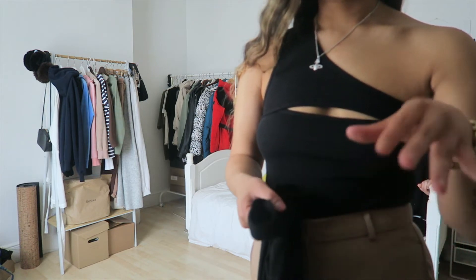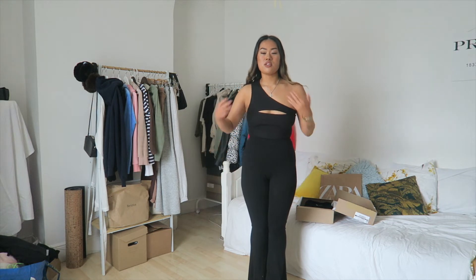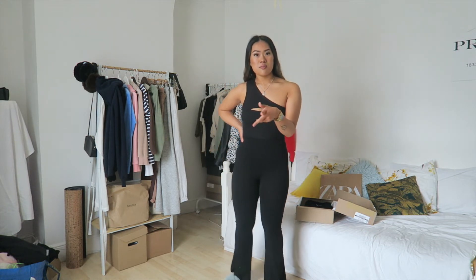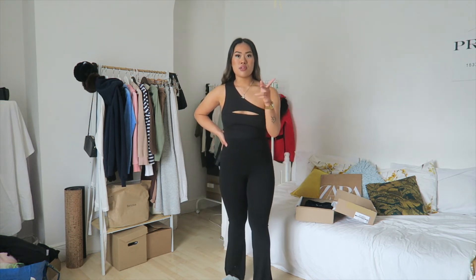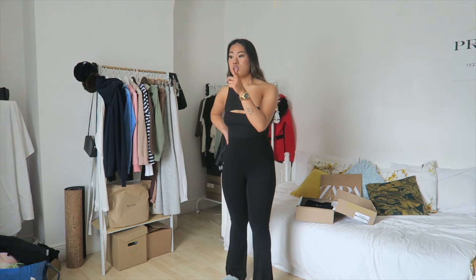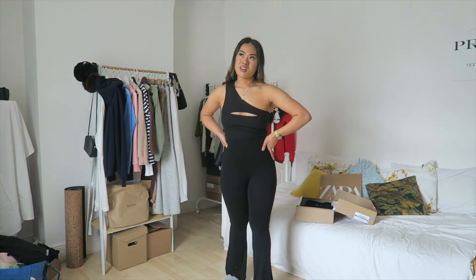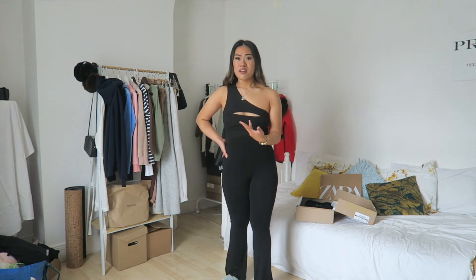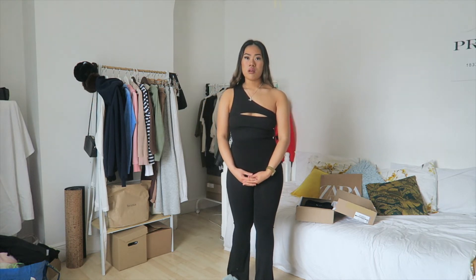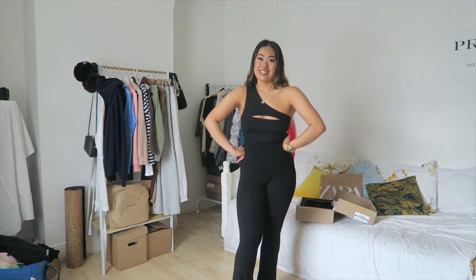Running has done something to my figure — my waist is looking a bit more snatched. This could actually be my outfit for Turtle Bay — I've booked a table for the 21st of June. But it'll be summer and it's black, so maybe it's more of an outfit for a night out at Revs. Either way it's a very nice outfit.